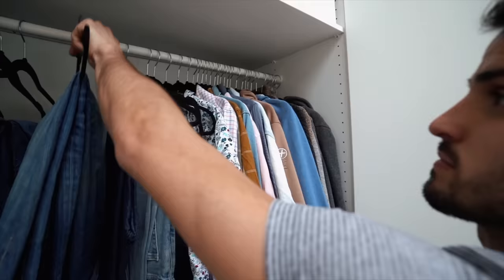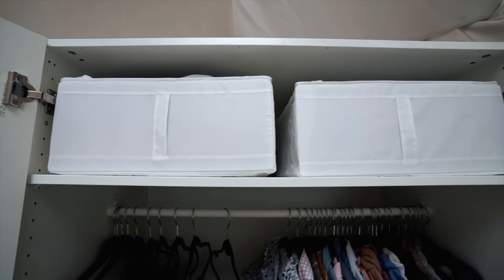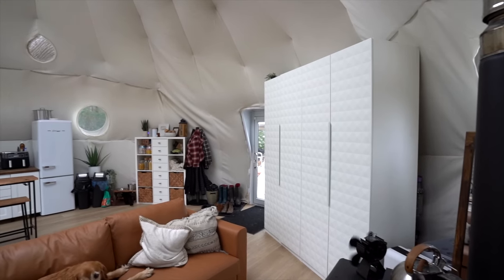It works well. We're able to hide all of our clothing in there — shoes, boots, all of our winter gear, and we even keep our big duvet for our bed in there — while still keeping the dome really open concept, which was something that was really important to us. We didn't want just an ugly closet or a wall blocking the view. It was a great compromise.